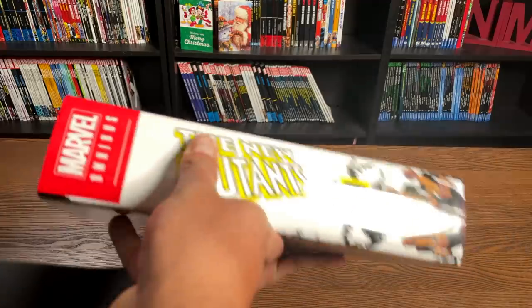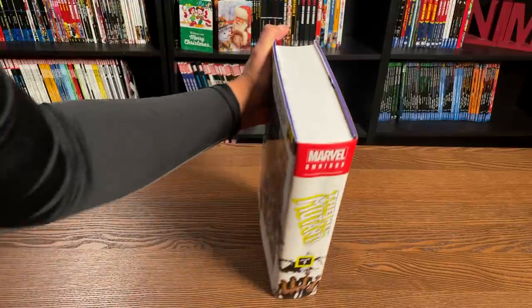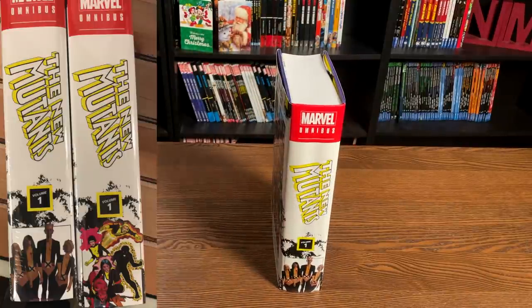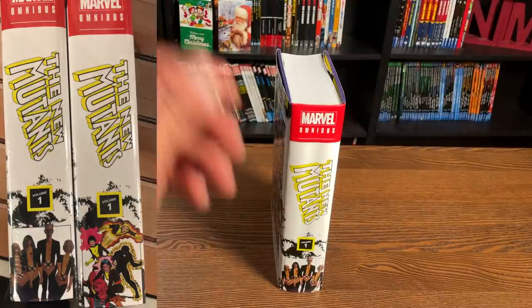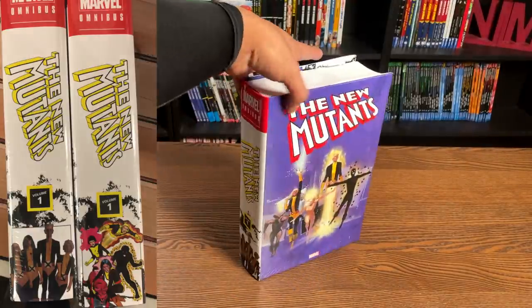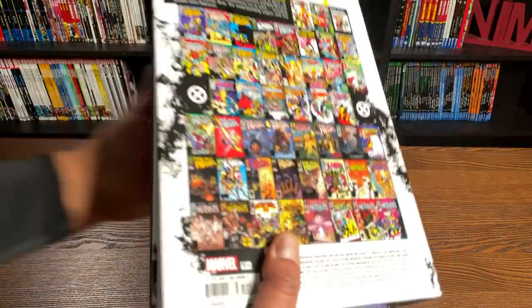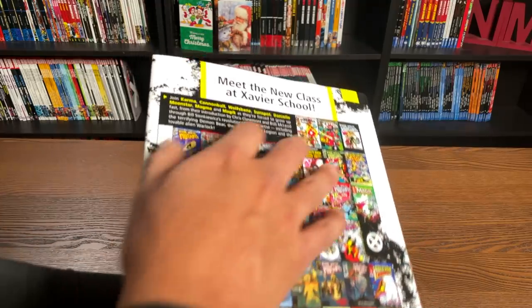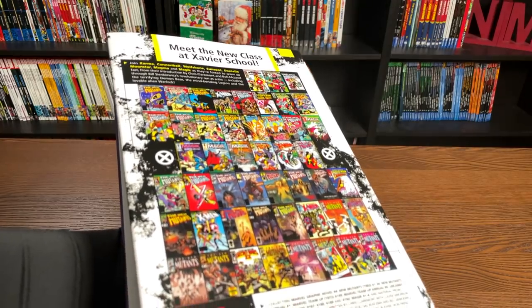Here is what the spine looks like. The spine also has a variant spine — thank you to my buddy Johnny for sending pictures of what both spines look like together. That's something Marvel has been doing for a little bit, doing a variant spine and a variant cover. The back of this has a very retro feel to it, with these little ink blots and neon yellow — it kind of reminds me of a yearbook.